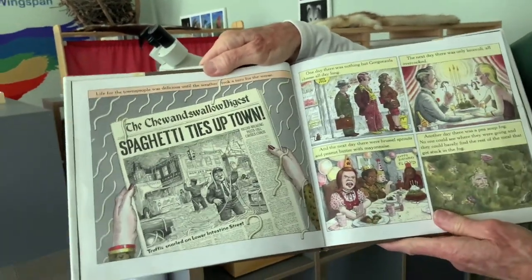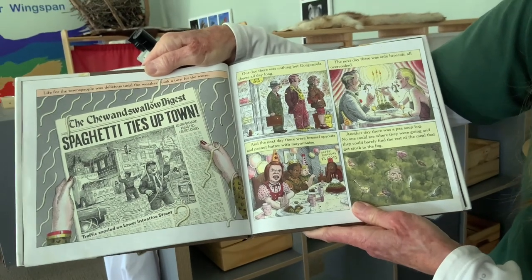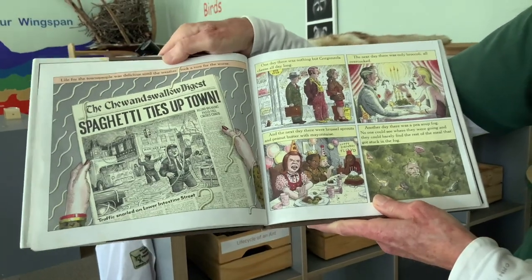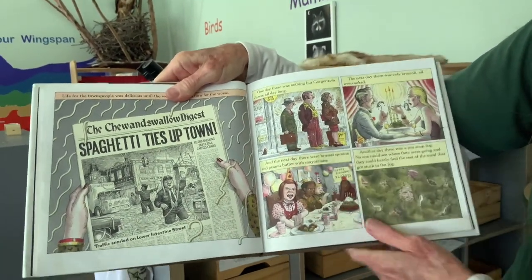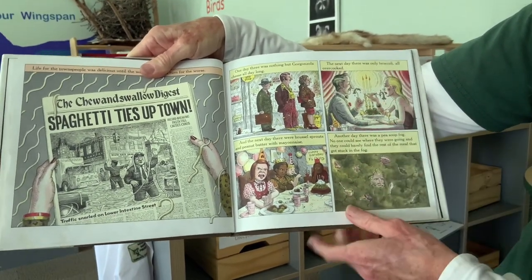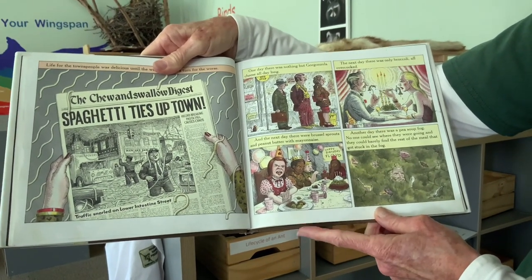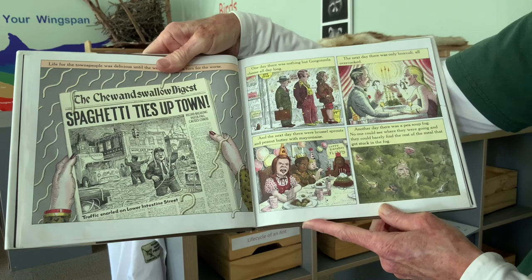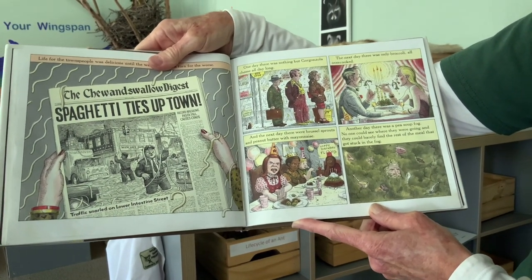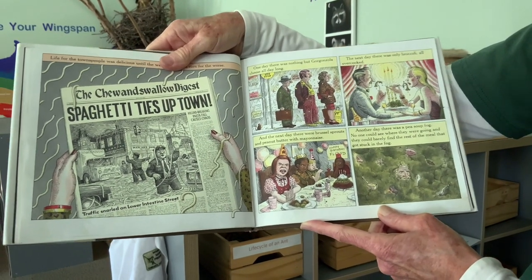Life for the townspeople was delicious until the weather took a turn for the worse. One day there was nothing but gorgonzola cheese all day long — that kind of cheese is pretty stinky. The next day there was only broccoli and it was all overcooked. And the next day there were brussels sprouts and peanut butter with mayonnaise — that doesn't sound good. Another day there was a pea soup fog, and no one could see where they were going and they could barely find the rest of their meal that got stuck in that fog.